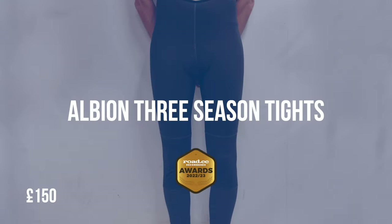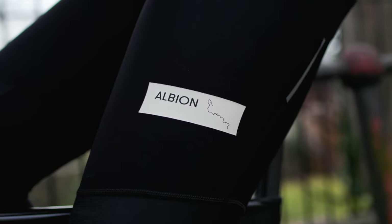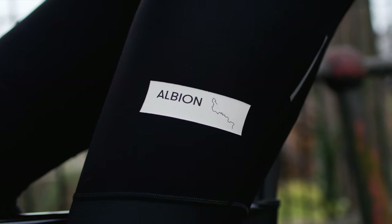In no particular order, kicking us off we have the Albion Three Season Tights. These are warm, comfortable, and water resistant, offering everything you could possibly want to fend off the worst of the UK's winter weather. As the name suggests, these bib tights are designed to see through autumn, winter and spring, and they do a fantastic job in all three.